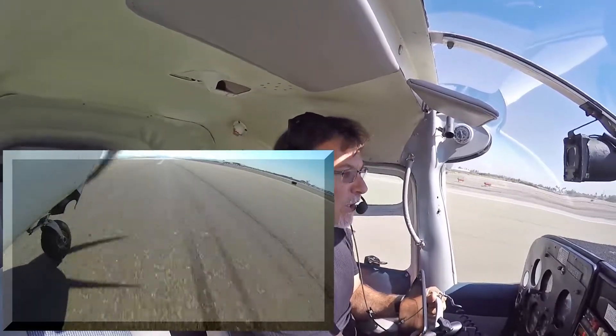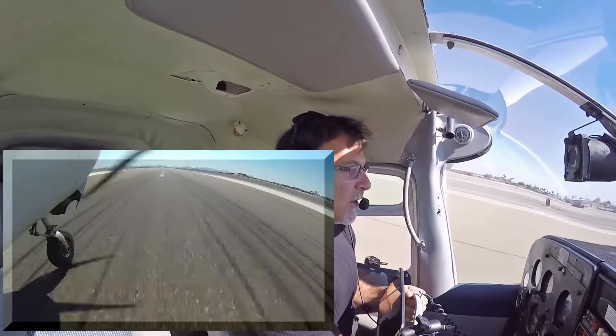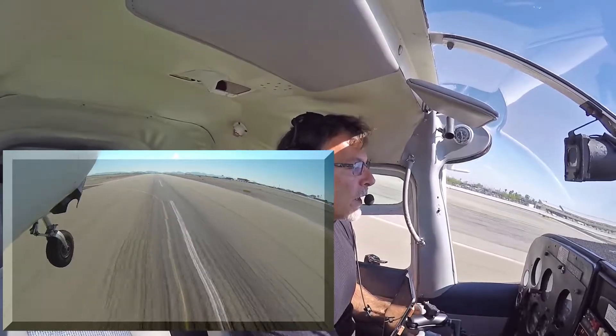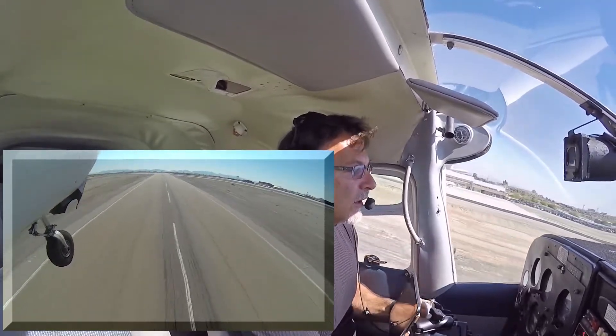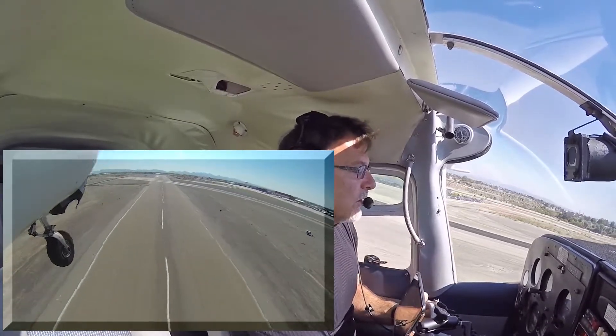Okay, instruments in the green, good fuel flow, airspeed is alive. There's VR. Very uneventful. Climbing nicely, 600 feet a minute.